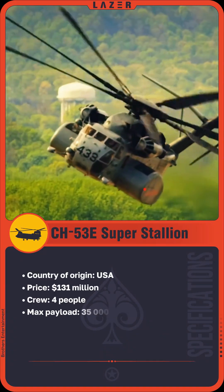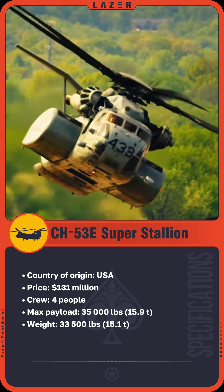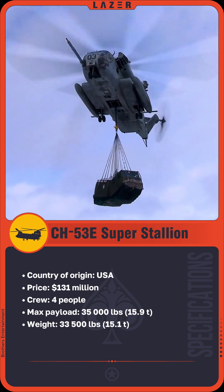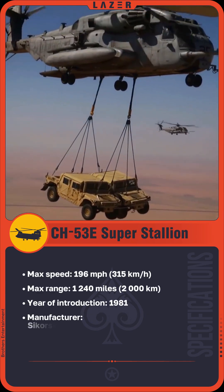The CH-53E Super Stallion is a powerful and versatile heavy transport helicopter. It can carry up to 55 troops or cargo weighing up to 35,000 pounds, including artillery pieces and armored vehicles.